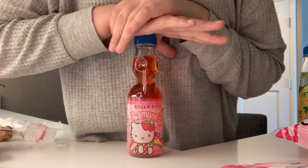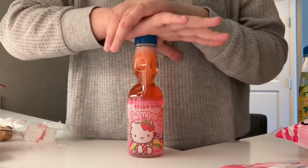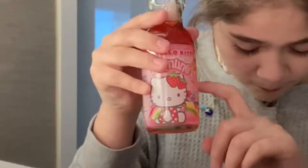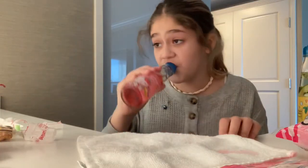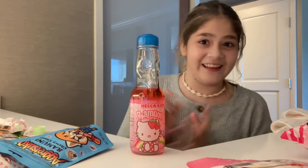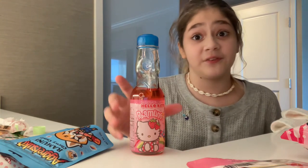I really like that — an eight out of ten. Now that we've done the pineapple one, it's time for the strawberry. I'm going to give the strawberry a ten out of ten because I really like the flavor.